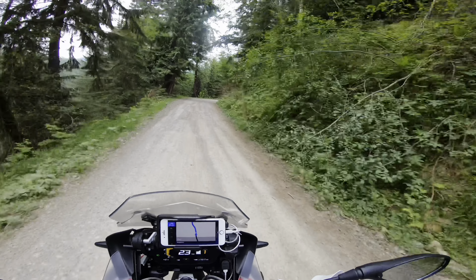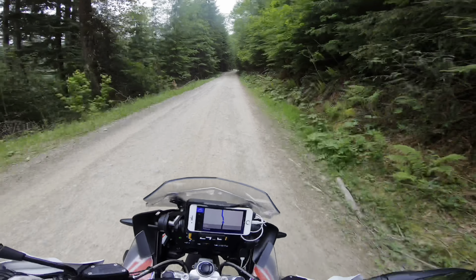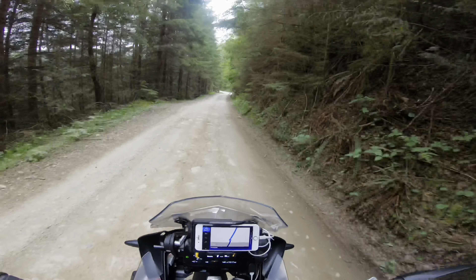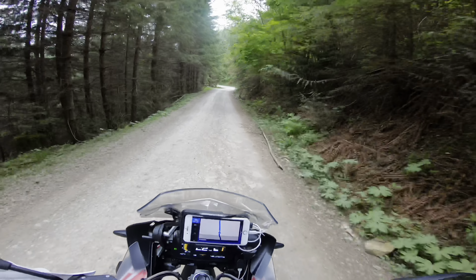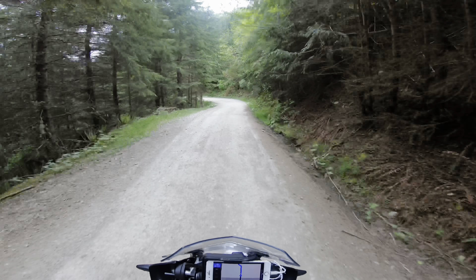So this is the route Tony and I took the last time, and it's also the route that I pre-planned on the BMW Connected Ride app.